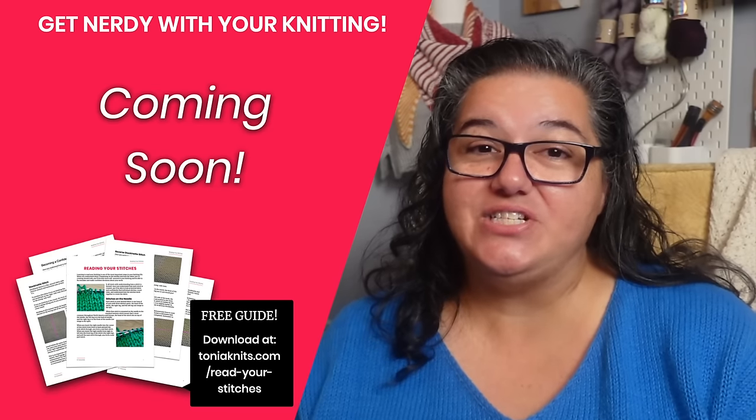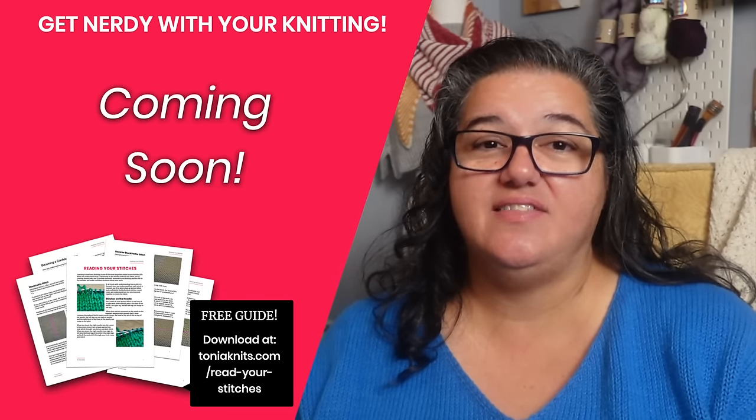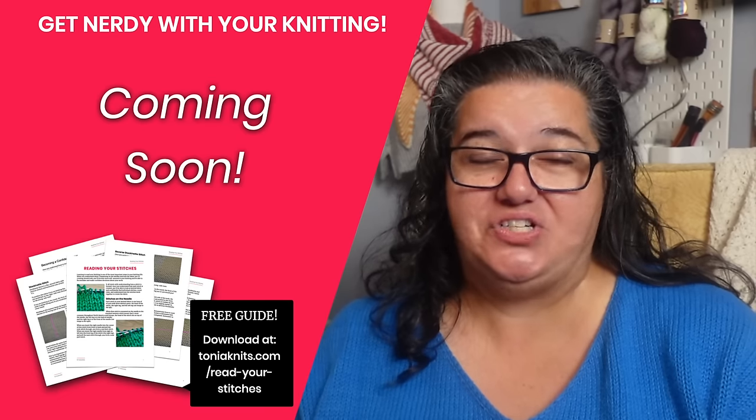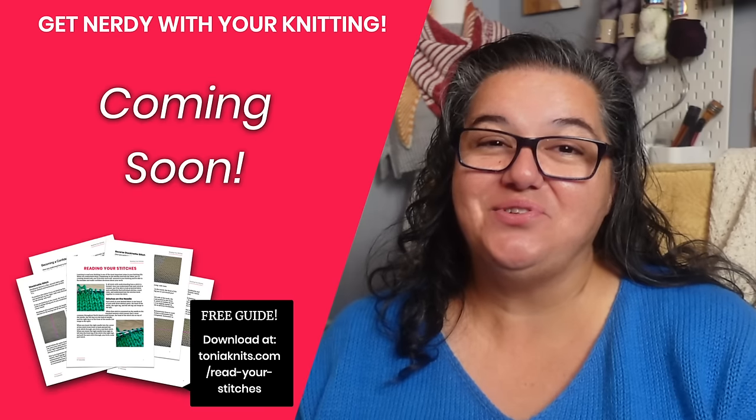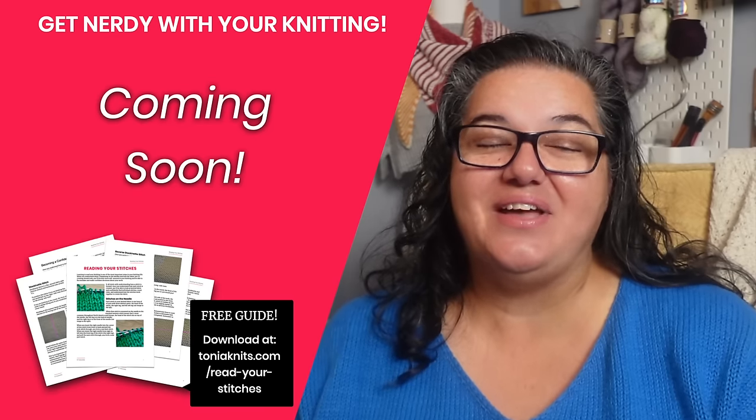Choosing the right yarn is just the first step. Once you've done that you need to swatch and take some gauge measurements, and there are best practices for that too so your swatch doesn't lie to you. I go over that in my next video — click right there and I'll see you there.